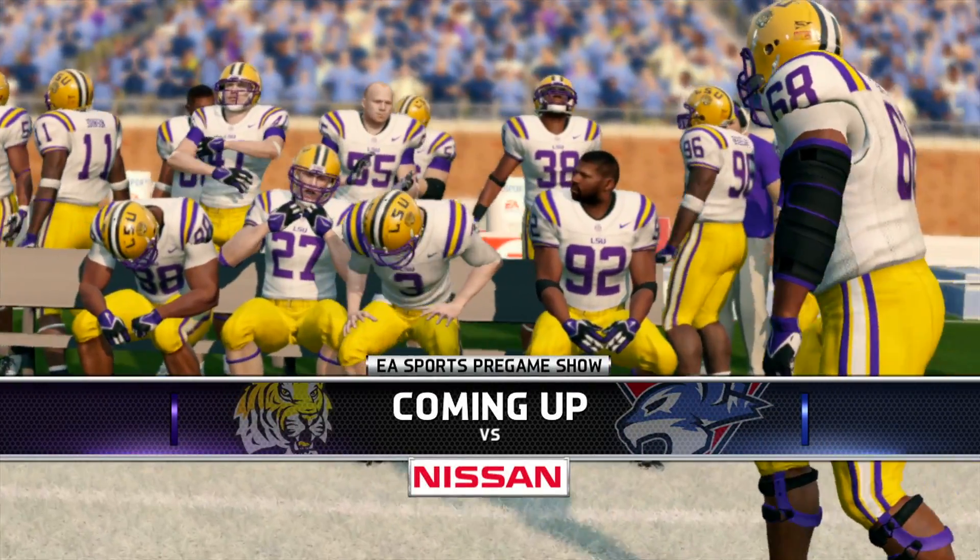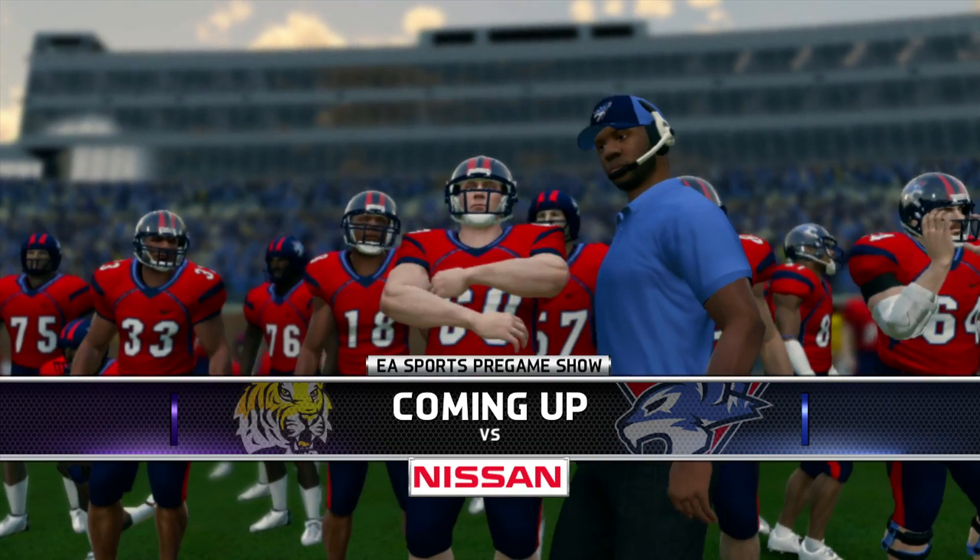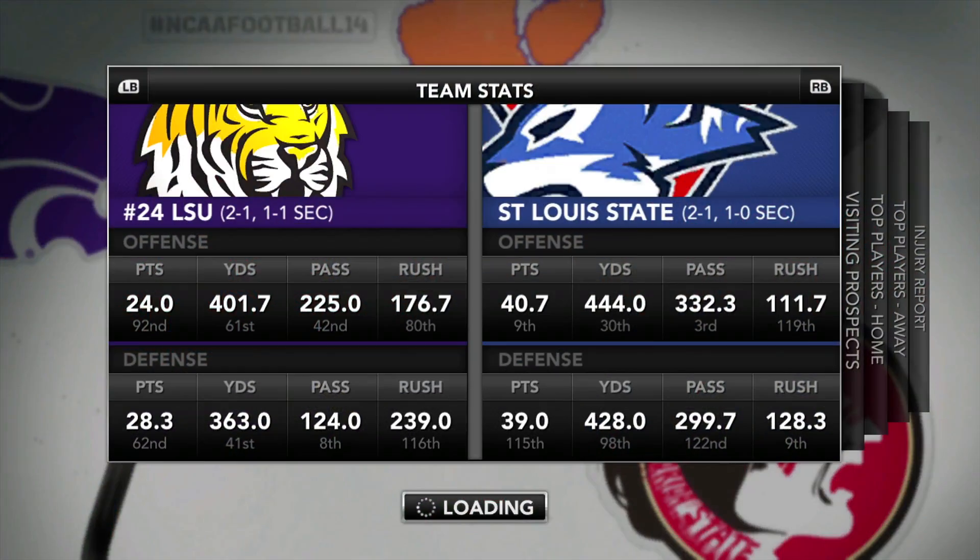Yo, what's good YouTube? This is Jay from TNJ and welcome back to the Rivercats Dynasty as we continue off of the recruiting special into SEC play.